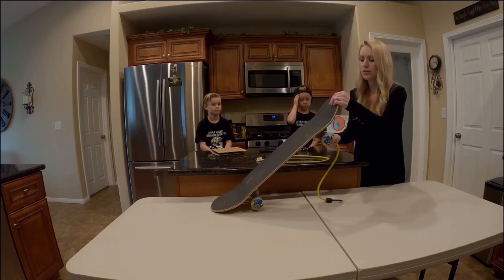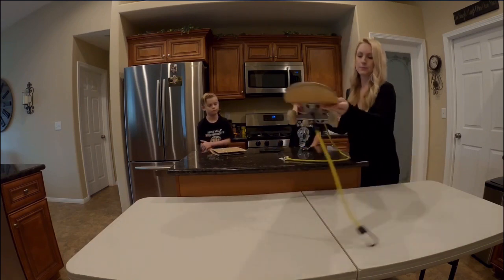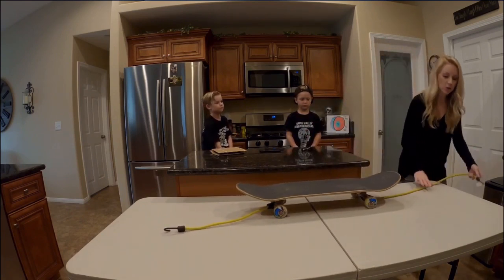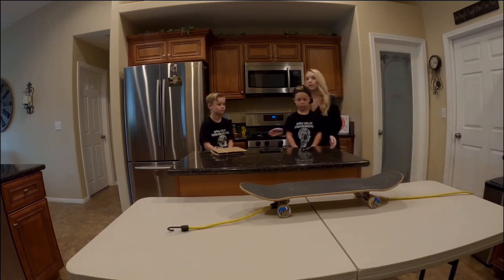You're going to hook it to the trucks and tie it around the trucks or the axle of the skateboard, one on each side. Then hook it to the underside of the table. Make sure that it's anchored well so it does not fly off and hurt somebody.